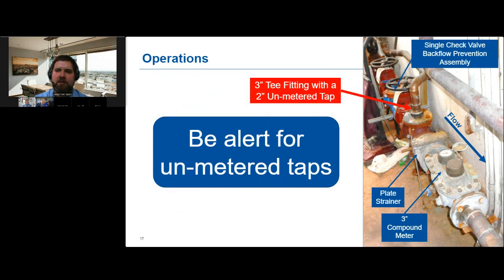This meter setting has a few things that need improvement. As we mentioned last month, never install a backflow prevention assembly upstream of a water meter — it may adversely affect the flow profile and meter accuracy, and won't protect against pressure shock when the backflow slams shut. Additionally, someone has installed a two-inch tap on the T-fitting upstream of the plate strainer, meaning all the water passing through that tap is unmetered — non-revenue water for the utility. Train your meter technicians to look for unmetered taps during annual large meter inspections.